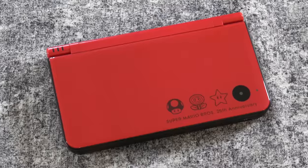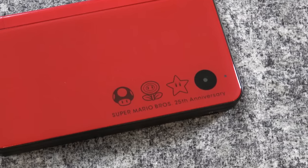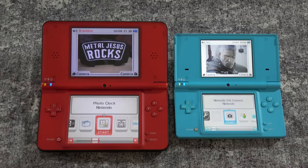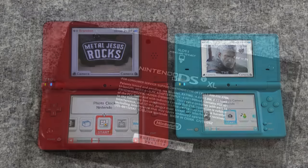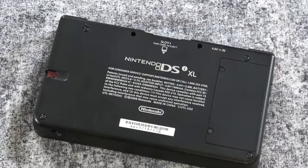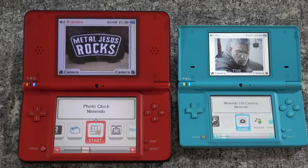Here is a special edition Super Mario Brothers 25th anniversary DSi XL. This is the larger version of the DSi and you can see them side by side here — it was definitely an upgrade. This one on the left, Kinsey and I actually found this at a Seattle garage sale. Her and I went out one Saturday, several years ago, and found this at a garage sale. We actually fought over it a little bit to see who was going to take it home, and thankfully she let me have it. It's a very cool addition to the collection for sure.